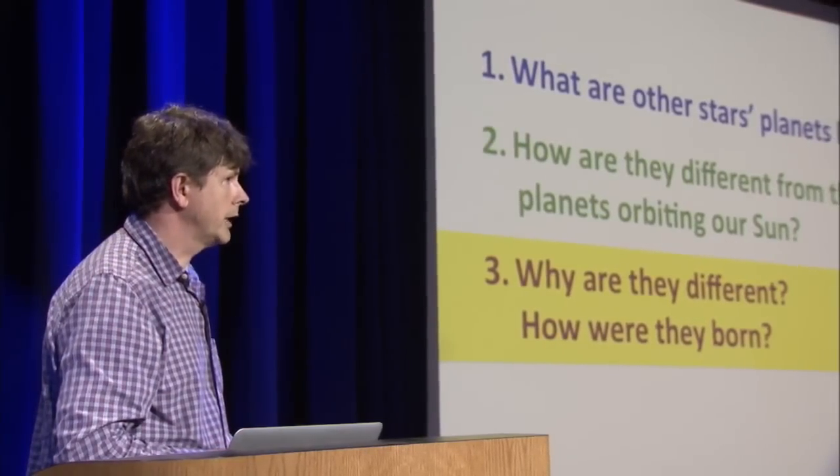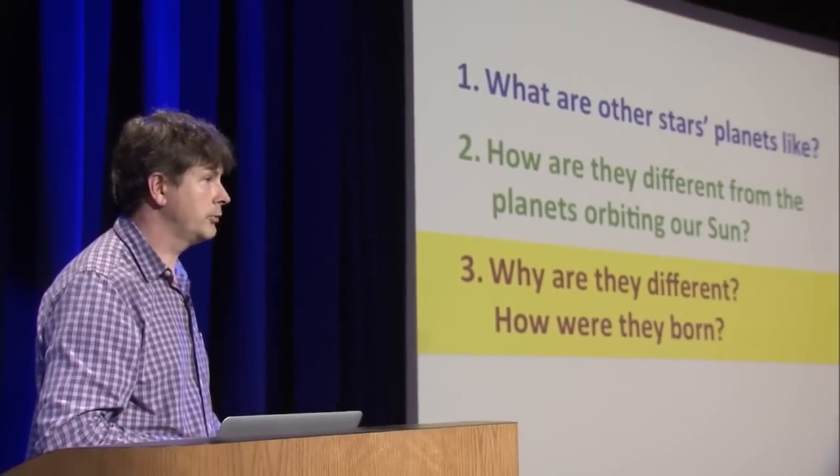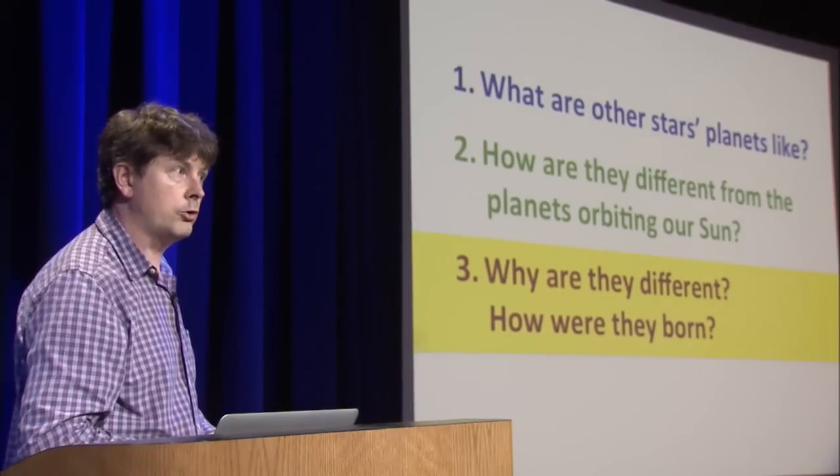Finally, I'd like to get on to the part that's speculation — and this is what I do for my day job. We don't know the whole story of how planets are born. We're still trying to piece it together. I'll try to outline a few of the chapters — a few of the things that we think may have happened, even if we don't know the exact order.